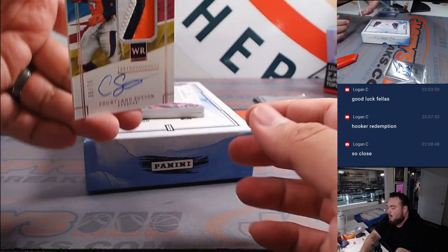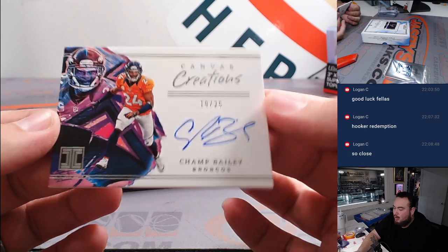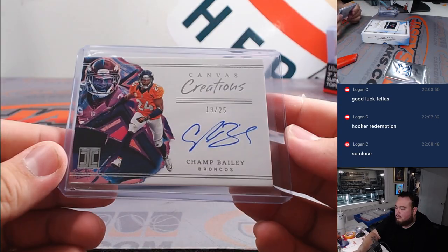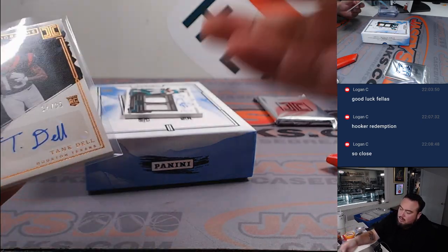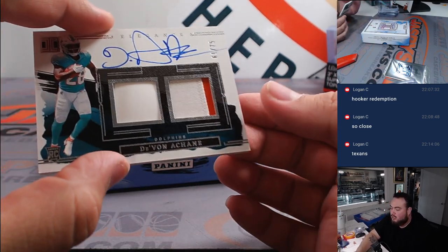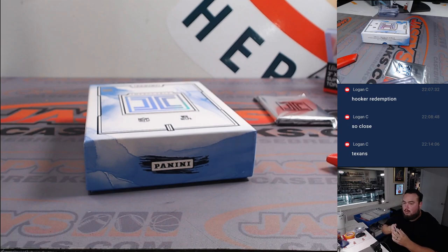For the Denver Broncos, extravagance patch autographs — Courtland Sutton, 35 out of 75, Broncos going to Ed. Champ Bailey, back to back for the Broncos, 19 out of 25 — another one for Ed. We got Tank Dell, 34 out of 35 — Jordan got the Texans straight up, he was a great rookie as well. And the last one here is for the Miami Dolphins, nice two-color patch and autograph — Devan Achane, who was a great running back as well, 61 out of 75, spot 1, Stover. Great break for you, buddy.